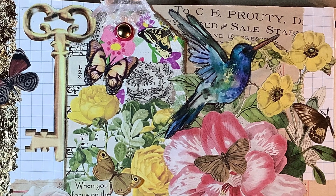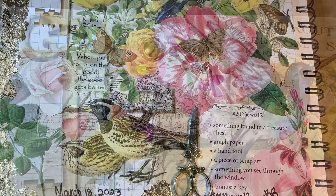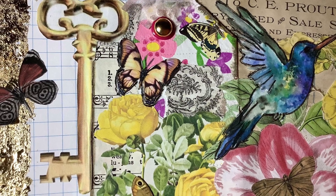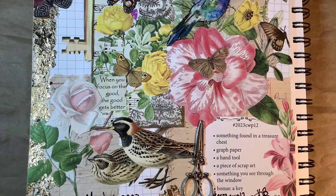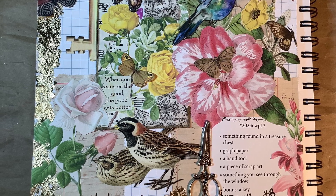And that completed my page for this week. I hope you guys are all having a great day and have a great start to your week. I hope you'll check out the hashtag 2023CWP12 to see all the wonderful collage pages that everyone is working on this week. Talk to y'all soon. Bye for now.